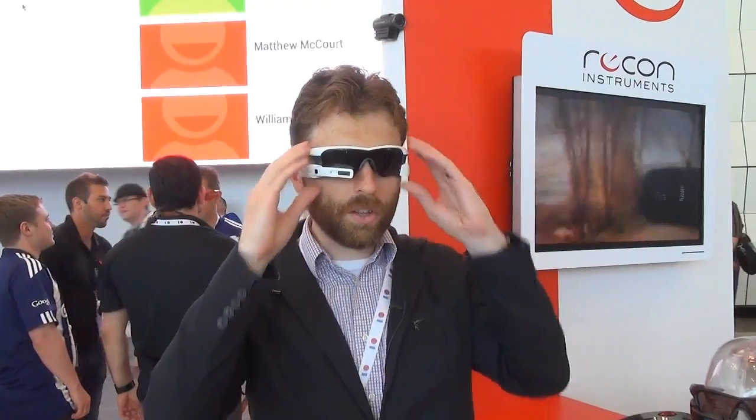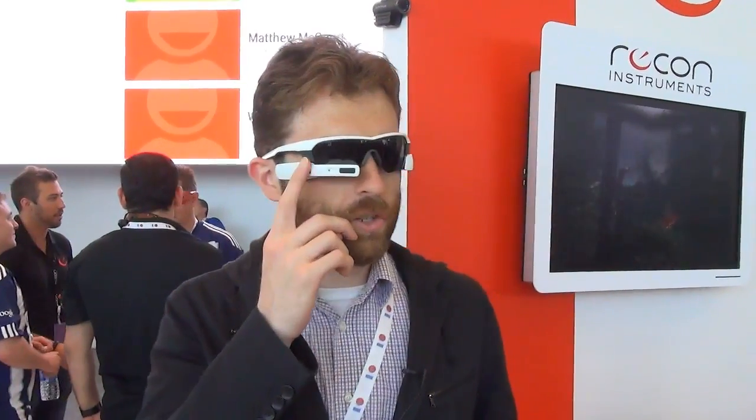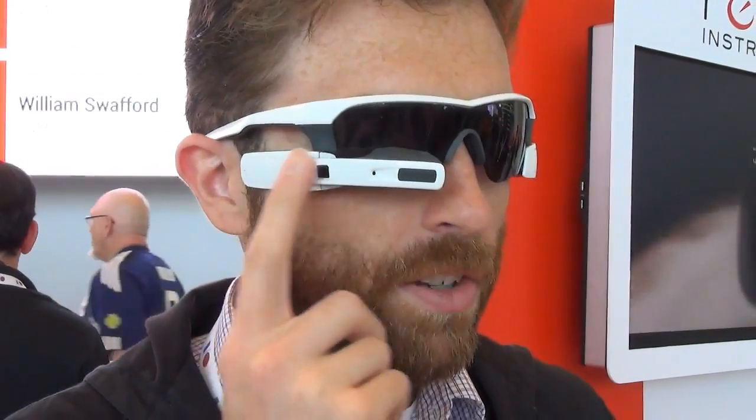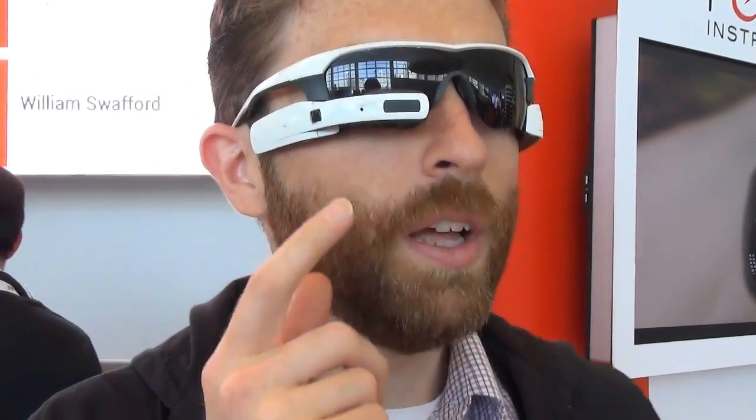The controls on here are somewhat similar to Glass. There's a touchscreen — it's an optical sensor, a lot like the older BlackBerrys' trackball replacement. It's right here, and you can use it to swipe forward and backward to control. Unfortunately, there's no mirroring, so I can't show you what the interface looks like, but right now it's a very simple Android-like UI. You push the button to select things, swipe around. I can see a compass and a stopwatch, and there are a couple of demo apps on here as well.